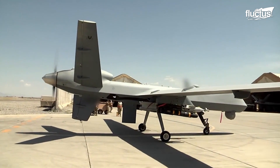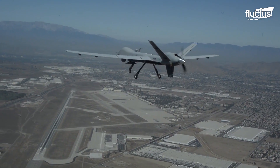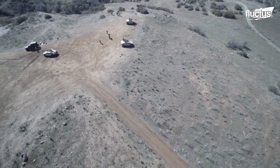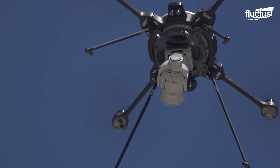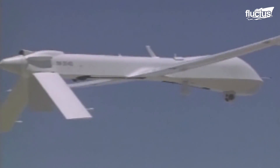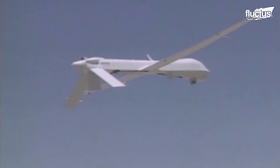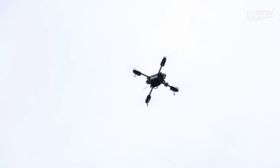Hello, everyone, and welcome back to the Fluctish Channel. Presently, there has been a continuous uprising in the threats posed by unmanned aerial vehicles, simply known as drones. The sky has become a battlefield, with different levels of threats posed by the illegal or unwanted intrusion of drones.